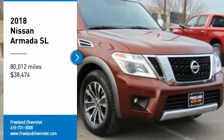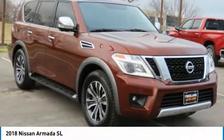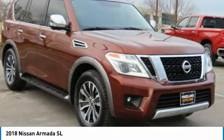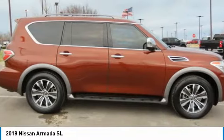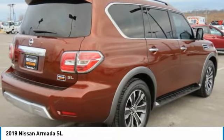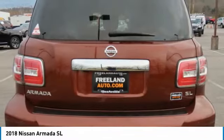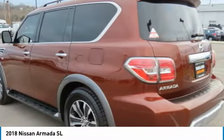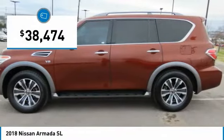Stop by and take a look at the 2018 Armada. The Nissan Armada is a full-size SUV which seats up to eight comfortably. It boasts a powerful engine and has a 9,000-pound tow rating which puts it at the top of the class. Set foot in an Armada and set off on the ultimate driving adventure, priced below $40,000.